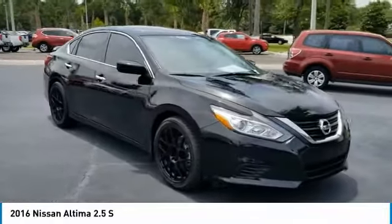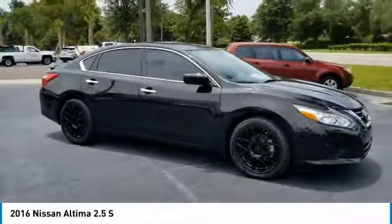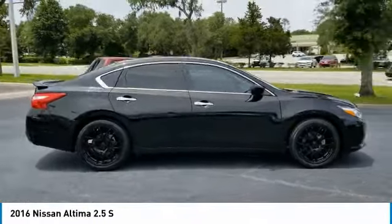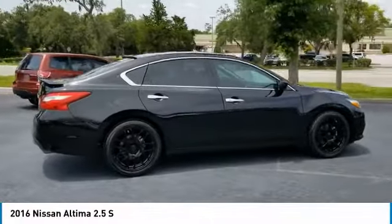We are pleased to show you the 2016 Altima. The Nissan Altima offers advanced features to make life easier, including push-button ignition, which comes standard.